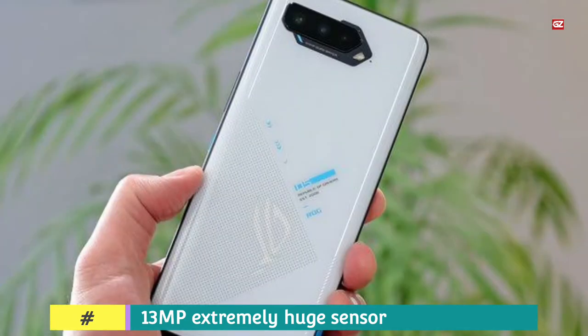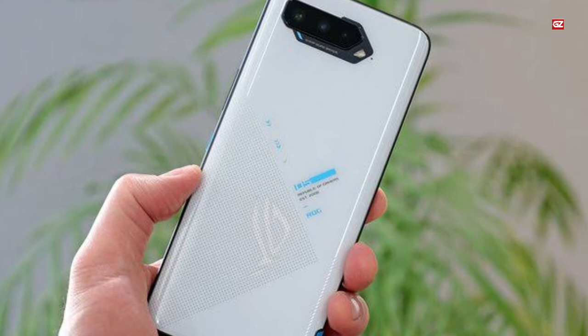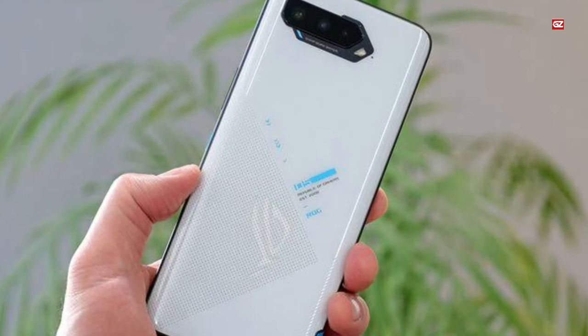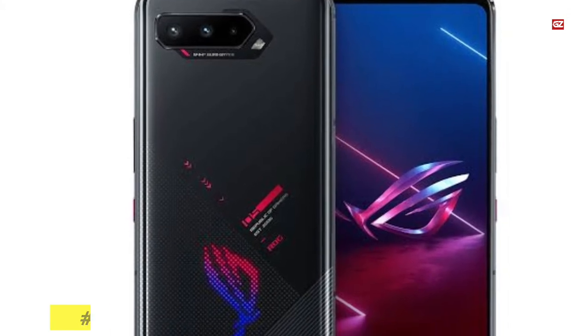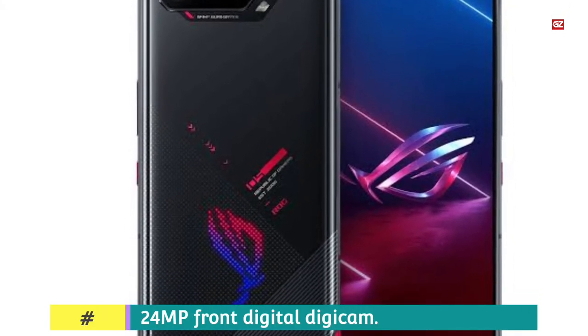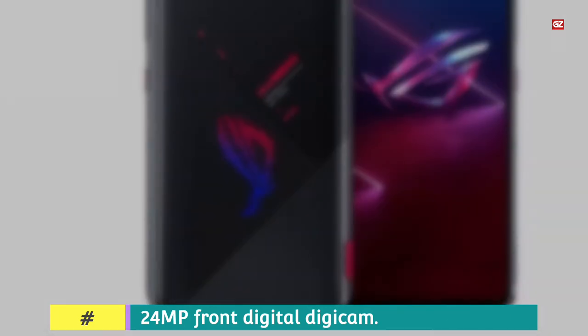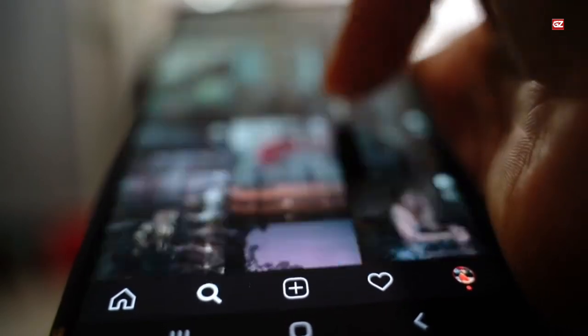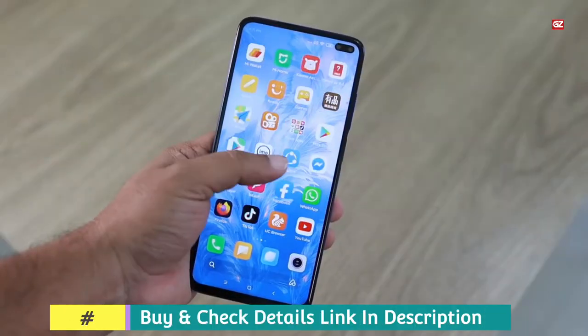Samsung Galaxy S21 Ultra is another top Android phone available right now, coming with Exynos 2100 SoC and 16GB RAM. Since its inception, Asus has gone the extra mile to position the ROG Phone as a gaming-first phone — not merely another high-end handset with a flagship processor and fast refresh rate.